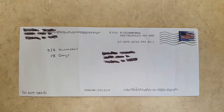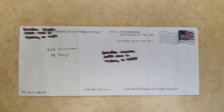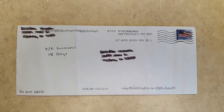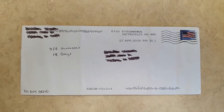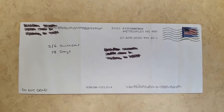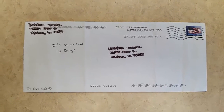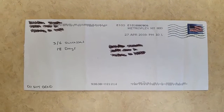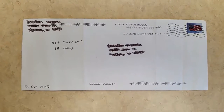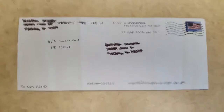The next one we got was a 3 out of 6 success, and again like the other one it took 18 days. It's out of Metroplex, Michigan. The ones we didn't get successes on were a couple of cards that he kept, which I'm completely fine with — to pass along to other collectors or maybe even himself. And then again the blank index card, so I kind of expect the index card every time.